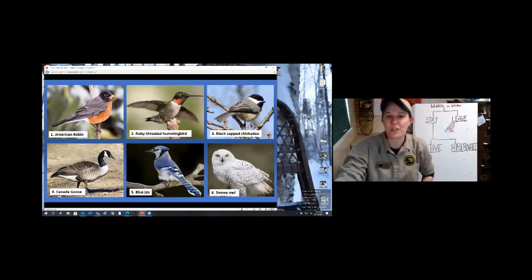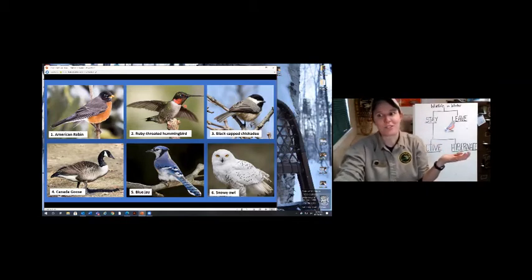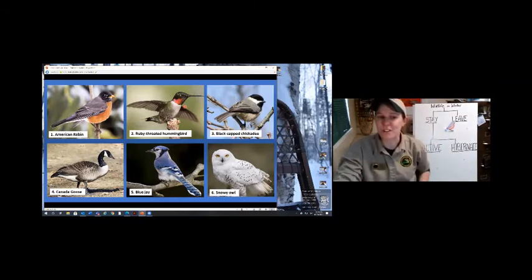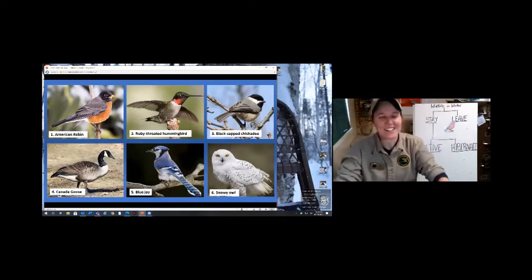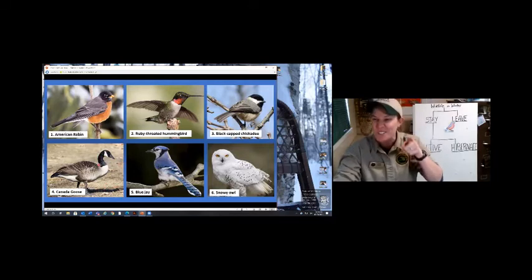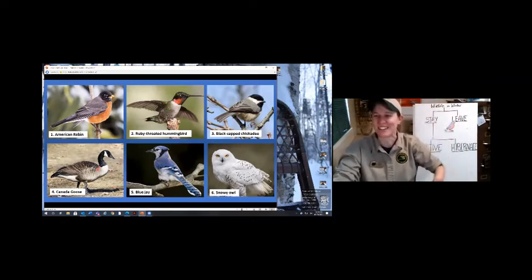The ruby-throated hummingbird has a long nose to get down into flowers and drink nectar - there are no flowers in winter, so they're flying somewhere else. They're really good at migrating. What about the black-capped chickadee - the ones that go chickadee-dee-dee-dee? You ever hear that in the wintertime? Yes, so you should be shivering - they stay. What about a Canada goose? These are one of the first ones honking and flying away, doing those big V formations before fall.